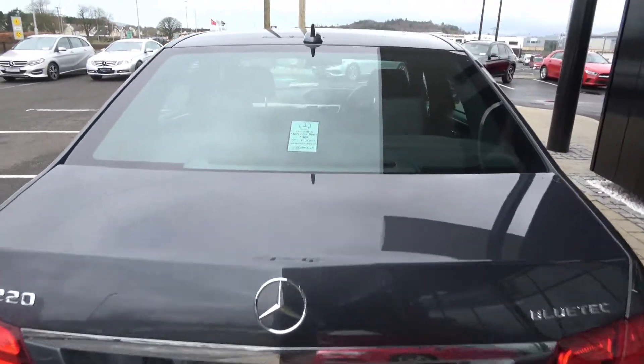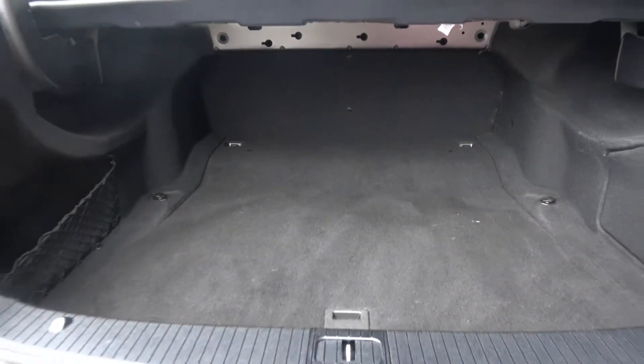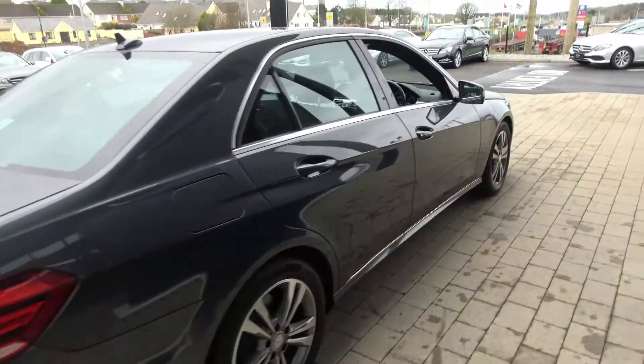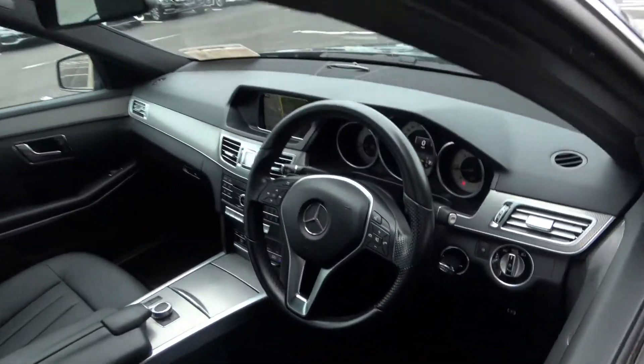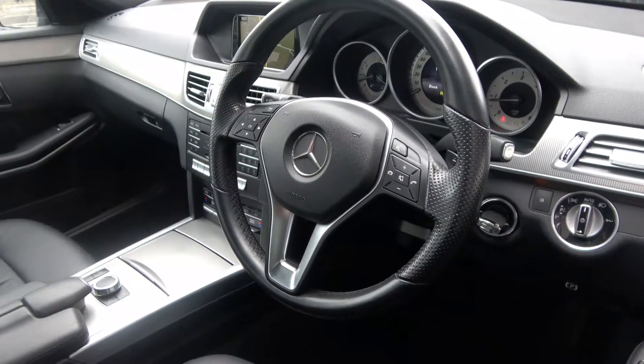Just pop it up there on the boot and you'll see what a great size boot it is with the Mercedes-Benz E-Class. And finally making our way to the driver's cockpit. Immediately we are greeted with your black leather multi-function steering wheel, auto light, auto wipers, paddle shifts to facilitate your manual drive, dual climate control to your automatic air conditioning, and onboard computer.